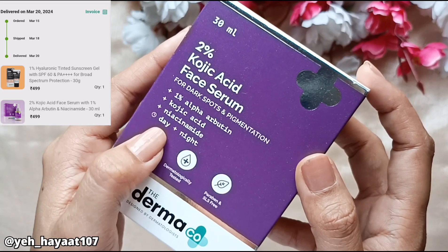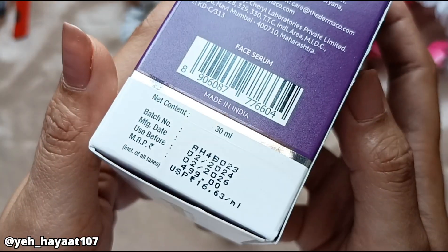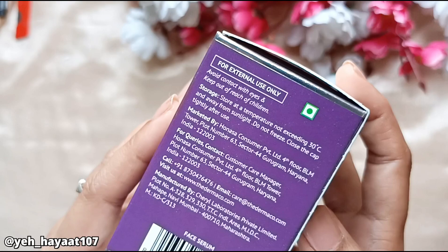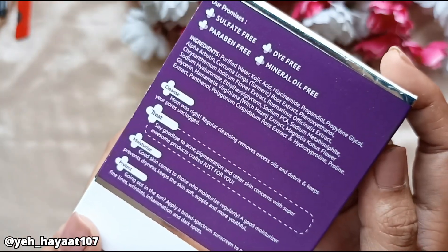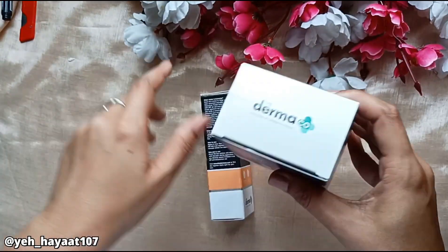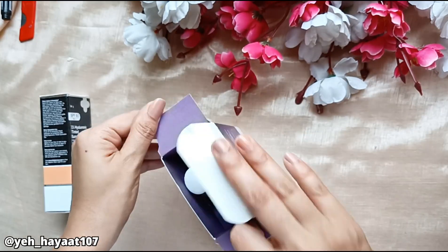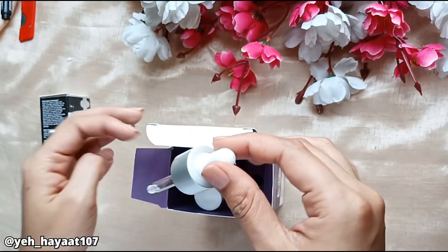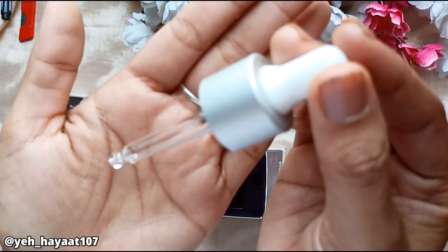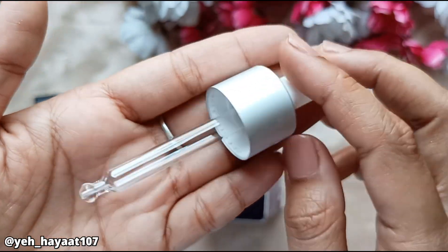The product I ordered is a 2% Kojic Acid Face Serum with 1% Alpha-Arbutin, Kojic Acid, and Niacinamide. I will use this for pigmentation and dark spots. I have never used Kojic Acid serum before. There was a lot of demand for this product. I will try it every day and then share the results with you.